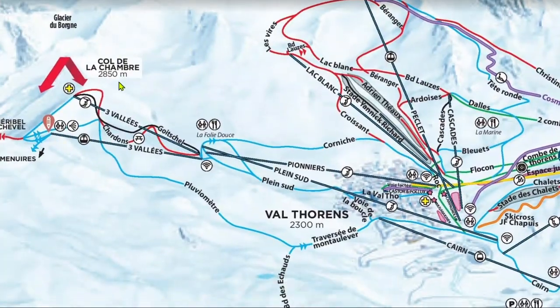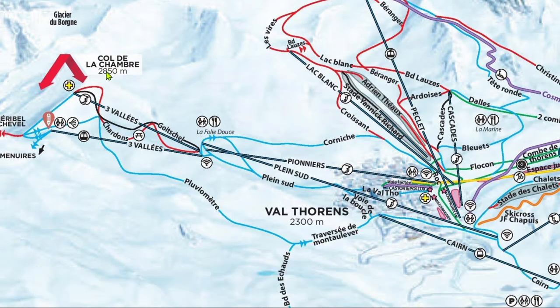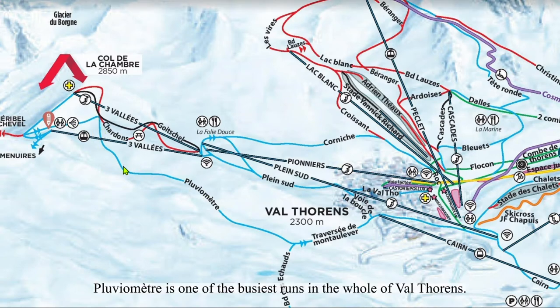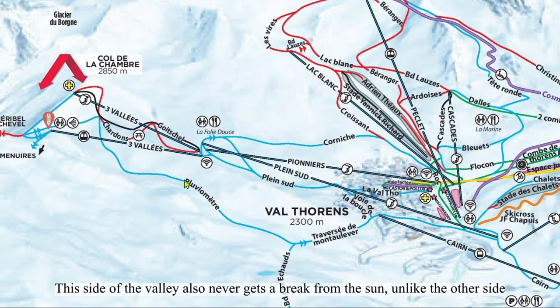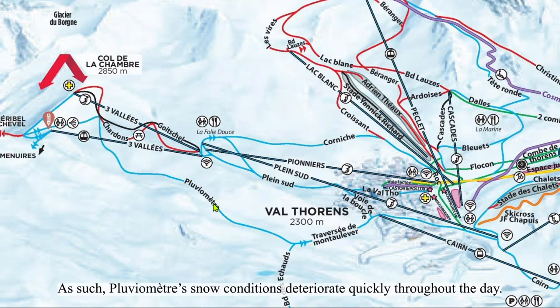We begin with the Côte de Chambre. The Côte de Chambre is how 95% of everybody coming from the other ski areas gets into Val Thorens. Because it is blue and the easiest trail to access from Côte de Chambre, Le Vieux Met is one of the busiest runs in the whole of Val Thorens. This side of the valley also never gets a break from the sun, unlike the other side, which is cast in shadow for most of the afternoon. As such, Pluvio Met's snow conditions deteriorate quickly throughout the day.